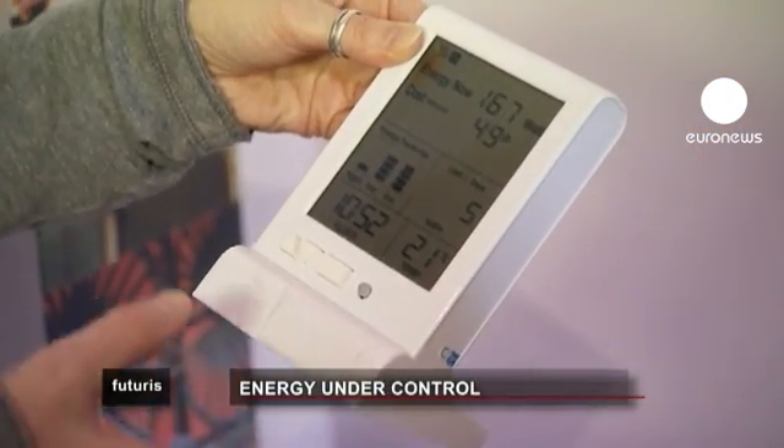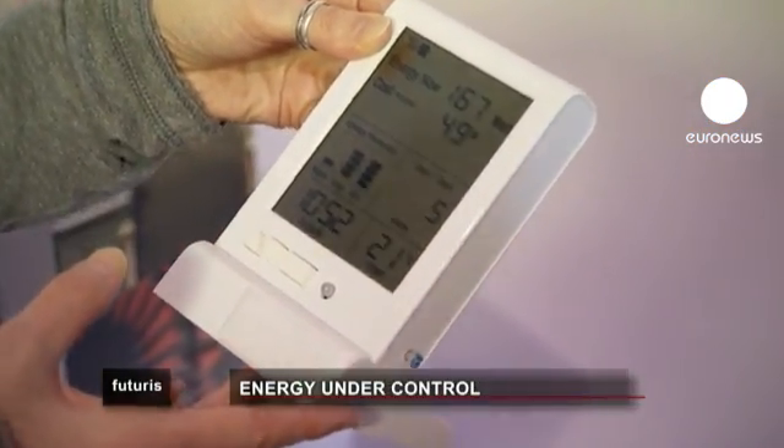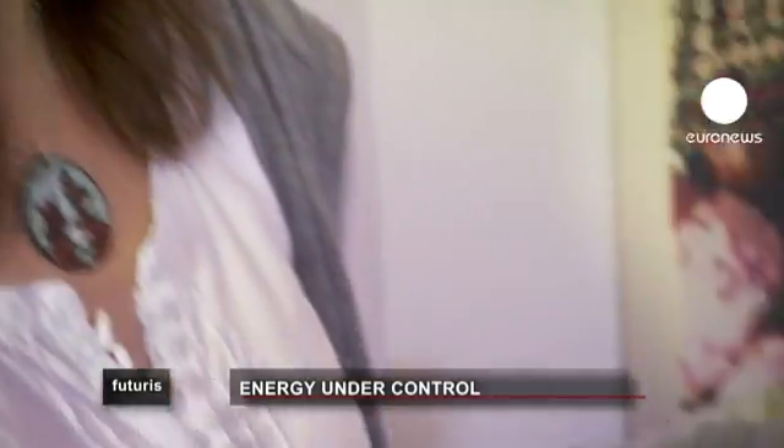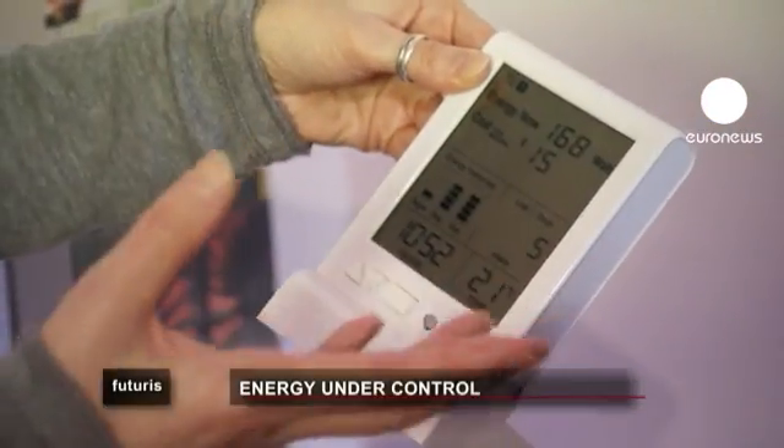A few simple meters give people real-time information about their energy consumption. We have one simple base kit which just monitors the household's main energy consumption, but we also have appliance-level monitors. That allows us to provide a much more detailed understanding of each household's energy usage.